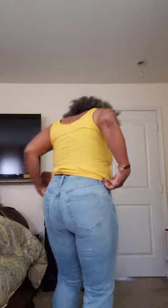Alright guys, back. This is the first pair of jeans from the Gap. These jeans are high rise flare and they're in a size 12.